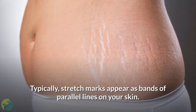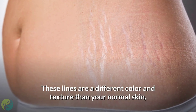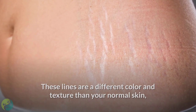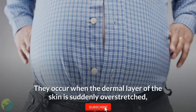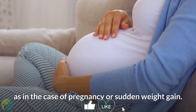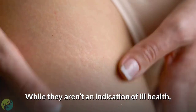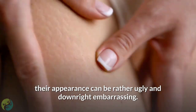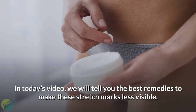Typically, stretch marks appear as bands of parallel lines on your skin. These lines are a different color and texture than your normal skin, and they range from purple to bright pink to light gray. They occur when the dermal layer of the skin is suddenly overstretched, as in the case of pregnancy or sudden weight gain. While they aren't an indication of ill health, their appearance can be rather ugly and embarrassing.